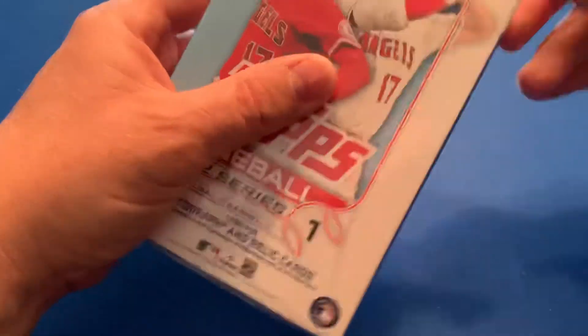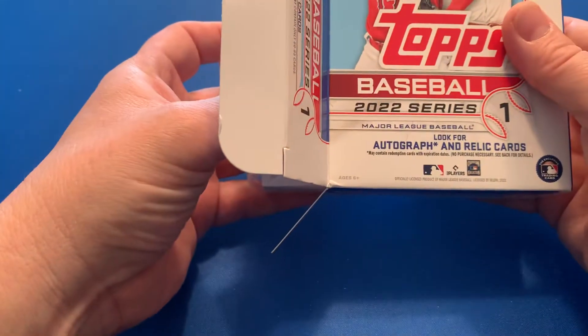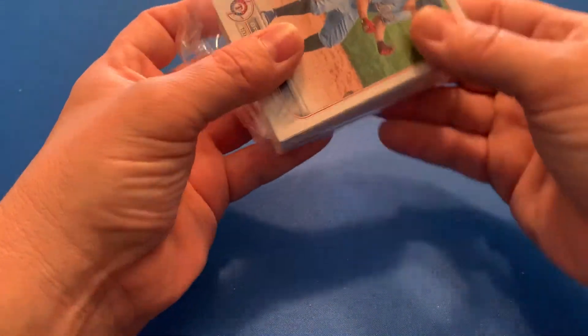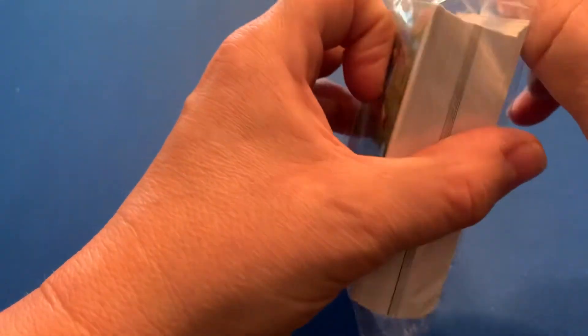Watch the last video, we pulled some pretty decent cards. Hangers are bangers, guys. I did pull the Independence Day Wander out of a blaster, but since then out of all the boxes I've opened, the hangers are always the ones that have more golds, more short prints — they just have better cards. So I was telling my son that if we happen to hit another restock, I'm not buying any more blasters, I'm just gonna buy as many hangers as I can get.